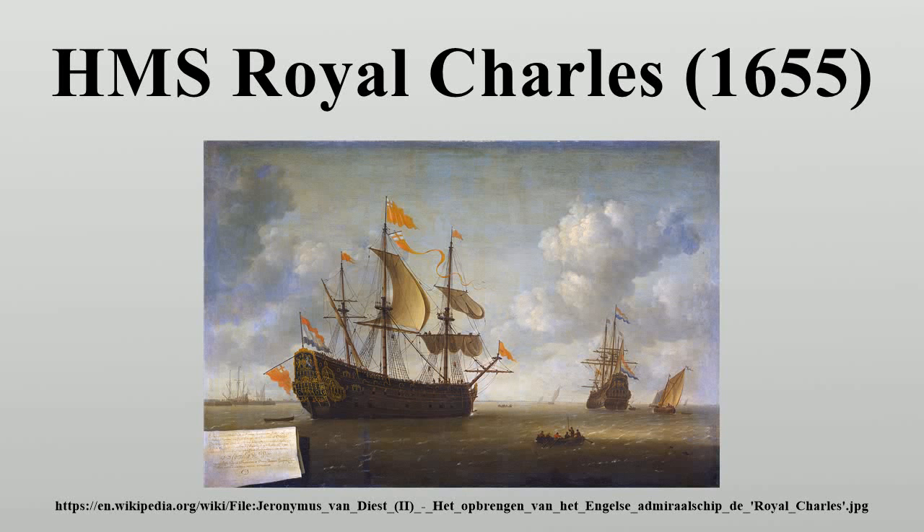Royal Charles was an 80-gun first-rate three-decker ship of the line of the English Navy. She was originally called Naseby, built by Peter Pett and launched at Woolwich Dockyard in 1655 for the Navy of the Commonwealth of England, and named in honour of Sir Thomas Fairfax's decisive 1645 victory over the Royalist forces during the English Civil Wars. She was ordered in 1654 as one of a programme of four second-rates, intended to carry 60 guns each. However, she was altered during construction to mount a complete battery of guns along the upper deck, and so was reclassed as a first-rate.